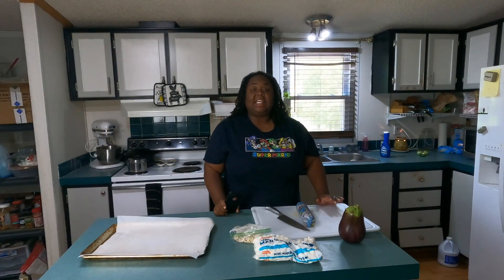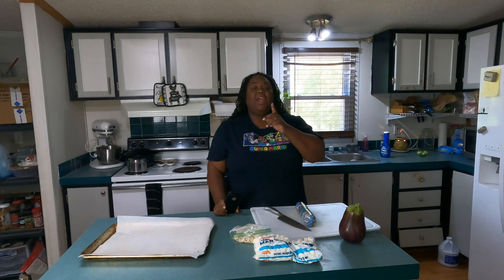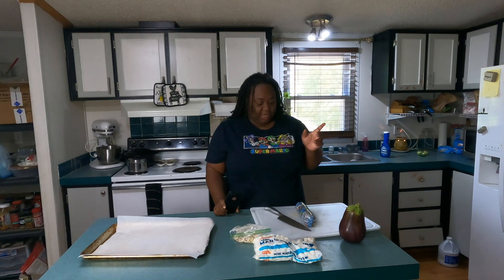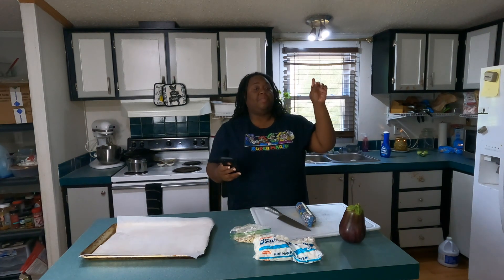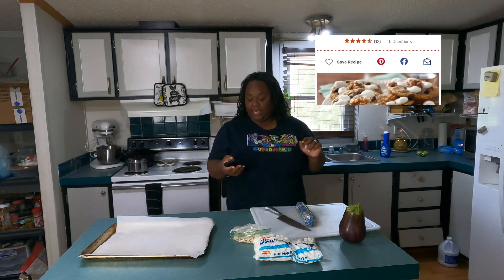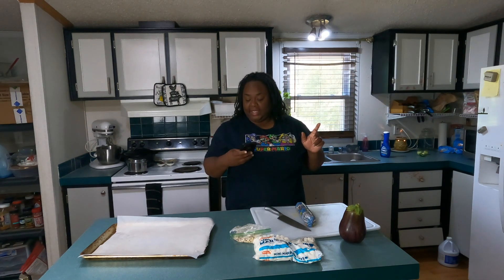In today's video we're doing the challenge called 'Sometimes You Feel Like a Nut,' so basically anything with a nut in it — that's what we're doing. Today me and Renee are going to be doing a rocky road cookie. I'll leave a picture up here so you can see what it is, and that's what we're gonna be doing today.